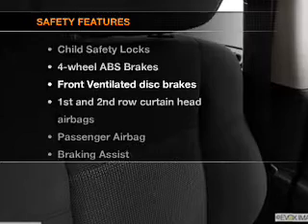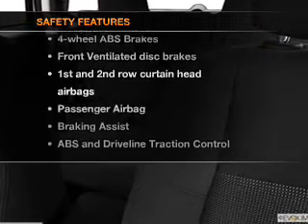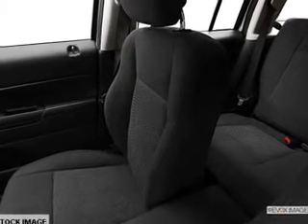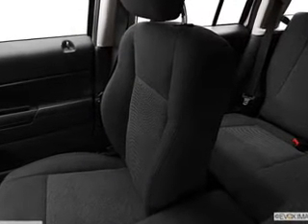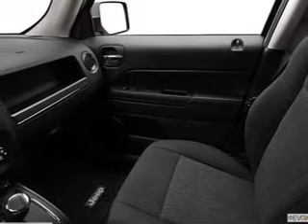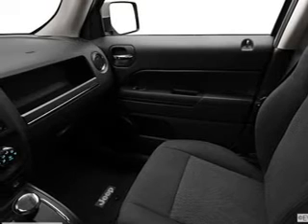If safety is a high priority, rest assured knowing these top safety components are included: front ventilated disc brakes, curtain head airbags, passenger airbag, traction control, stability control, low tire pressure warning, and independent suspension. Let us put you in the driver's seat today. Call or click to contact us.